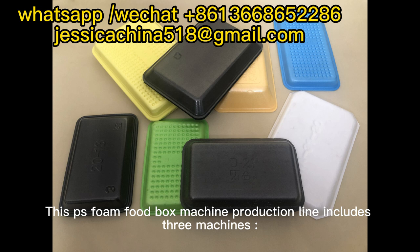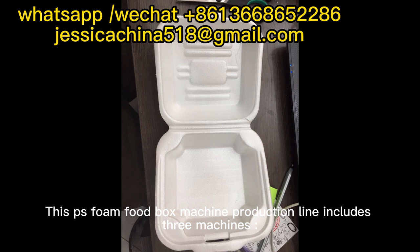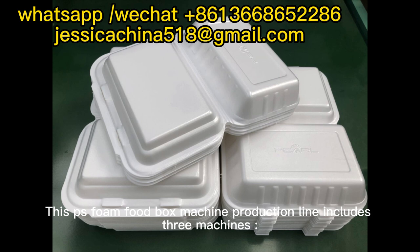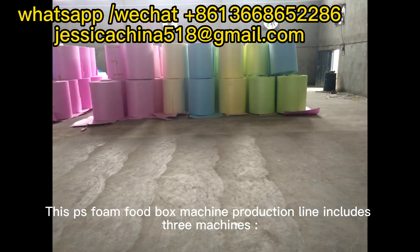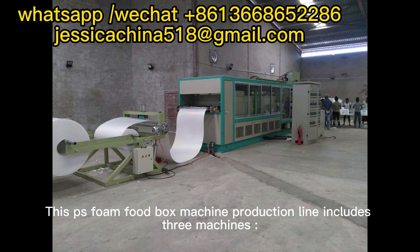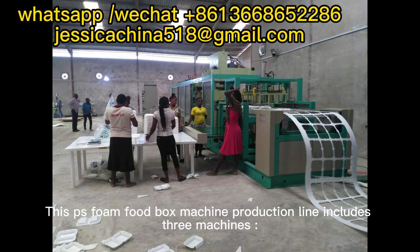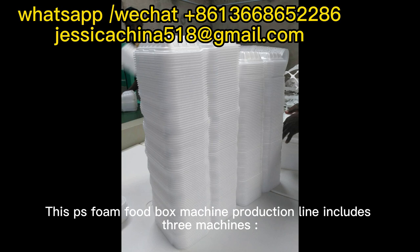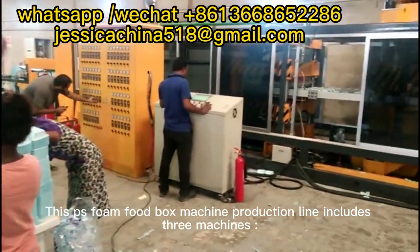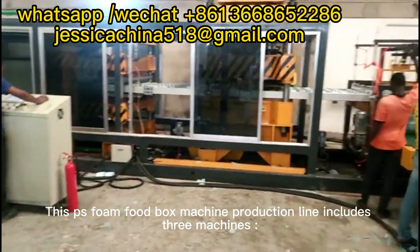This phone food box machine production line includes 3 machines. Select the reserve button and press the button.